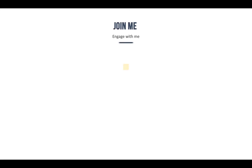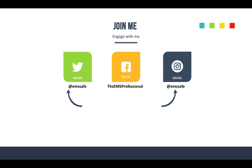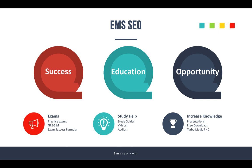I hope you'll engage with me. Check me out on social media — I'm on Twitter at EMS Safe, on Instagram at EMS Safe, and on Facebook at facebook.com/theemsprofessional. If you're interested in more study help, practice exams, videos, and audios, go check out the main site at emsseo.com.